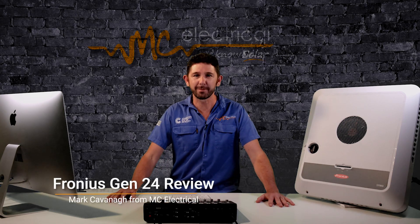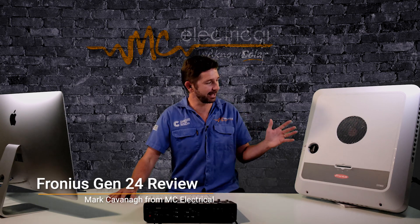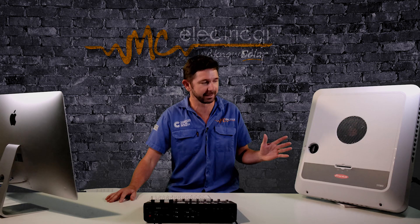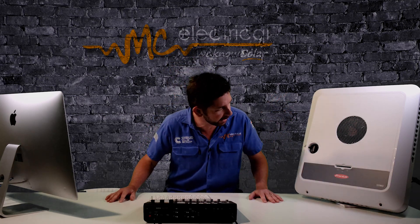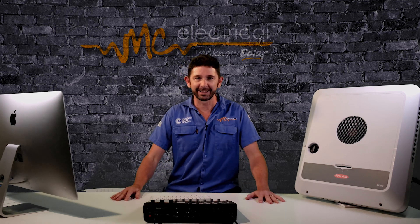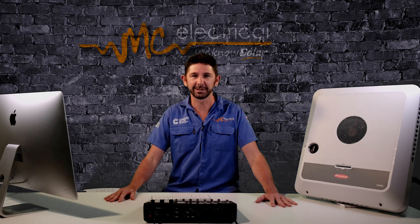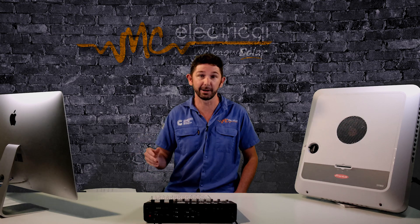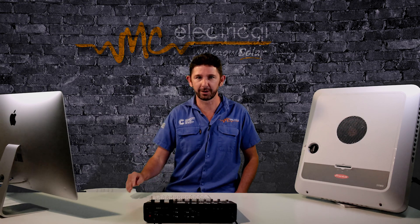The Fronius Gen24 Hybrid Inverter, or Battery Ready Inverter, has finally hit the Australian market. I got an early model Fronius Gen24 about six months ago and I've been running it down in my showroom for the last six months and testing it. I wrote a fairly extensive review blog on it — there'll be links to that below.